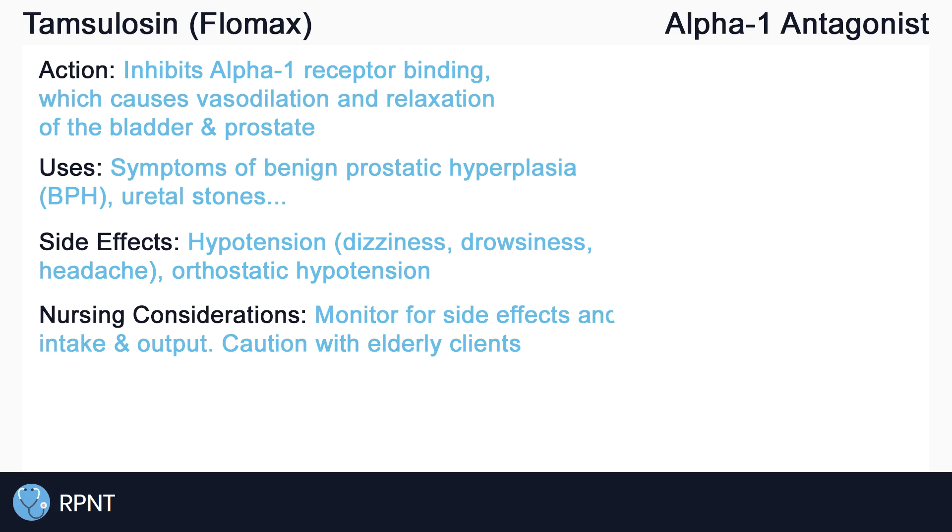Always remember to monitor and assess for side effects of Tamsulosin. Monitor intake and output as needed. It is recommended that elderly clients sit on the edge of their bed for a few minutes before standing up. This reduces the risk of syncope and falls from orthostatic hypotension.